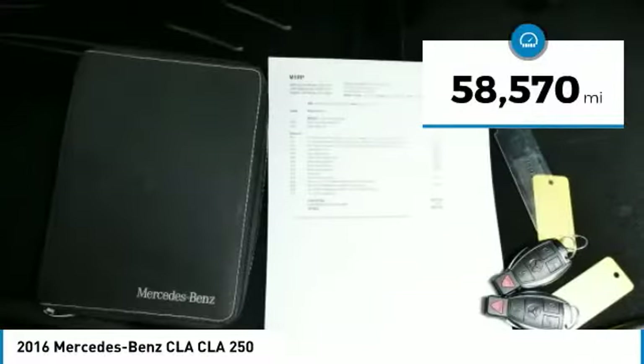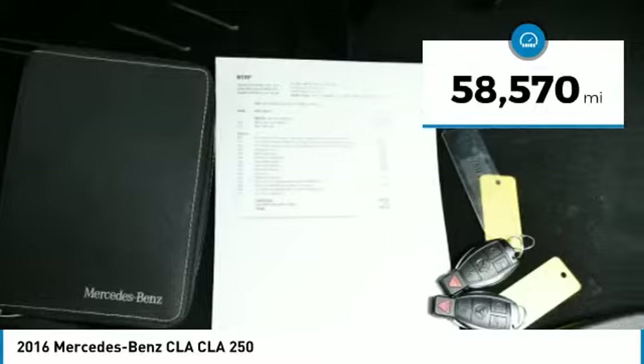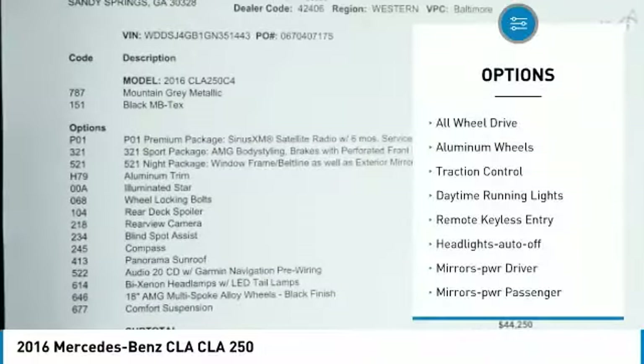This vehicle has less than 60,000 miles. Here are some of this vehicle's great options: all wheel drive,